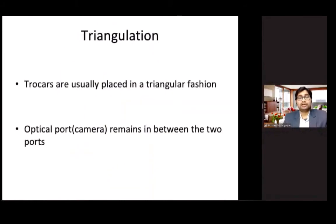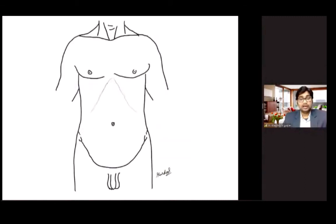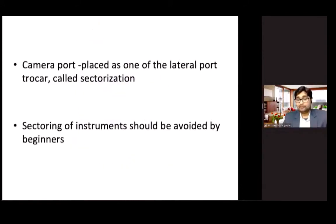Another concept is triangulation, which means the camera port should remain in between the two lateral working ports, with trocars placed in a triangular fashion. For example, if you are operating at the GE junction, the camera port lies between the two lateral working ports. The opposite of triangulation is sectorization, where the camera port is placed as one of the lateral ports. Sectorization should be avoided by beginners as it may cause problems with the vision.